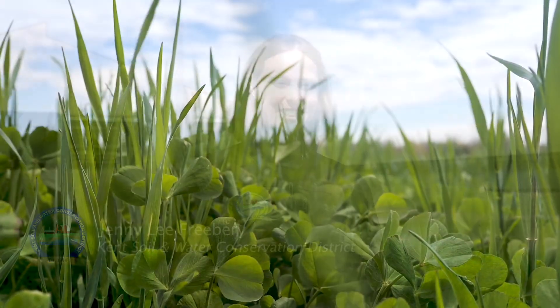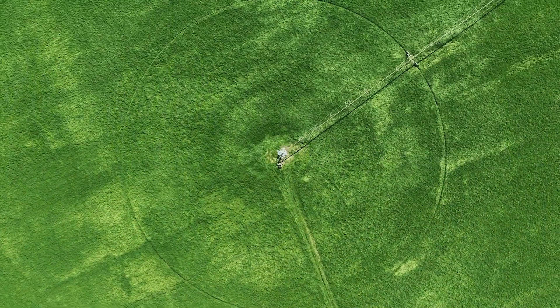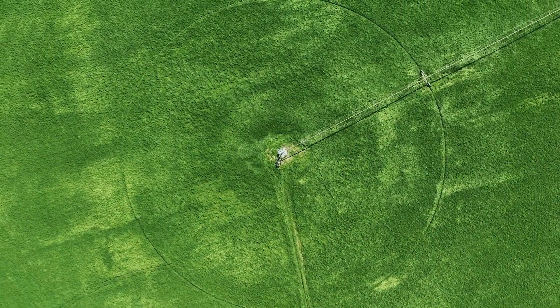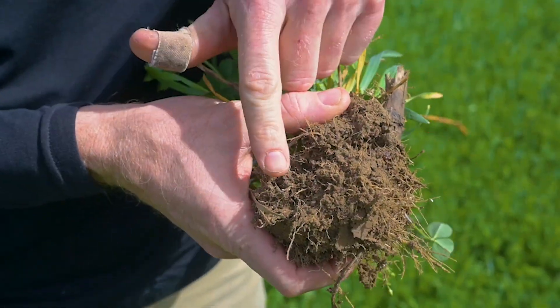I am Jenny Lee Freeberry. I'm a conservation planner at Kent Soil and Water Conservation District. My job is to help farmers protect soil and water quality on their farms. They'll come in with a resource concern and we'll help them, working with their entire operation, to find the solution that's going to help protect the natural resources on their farms.